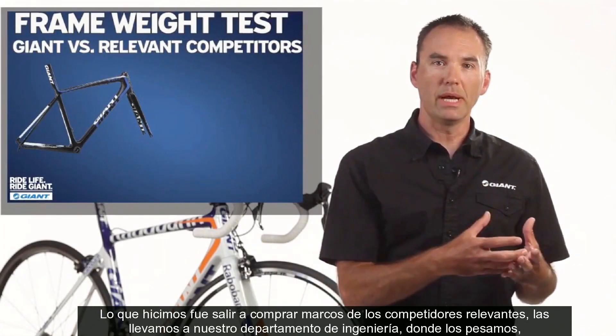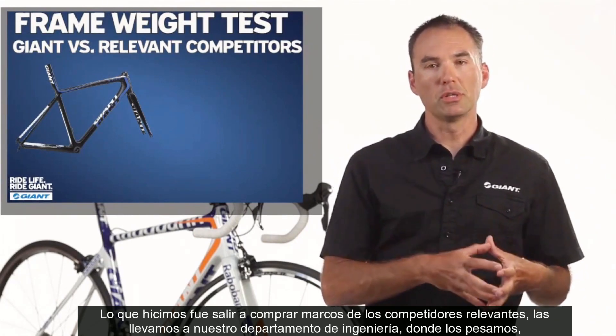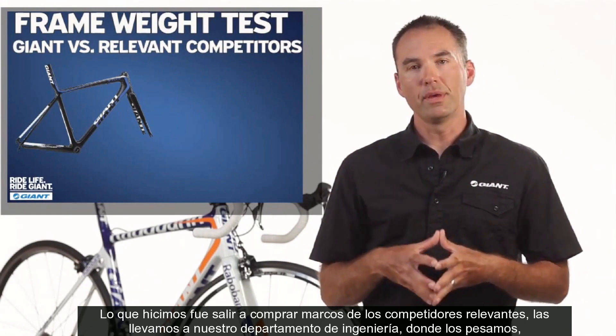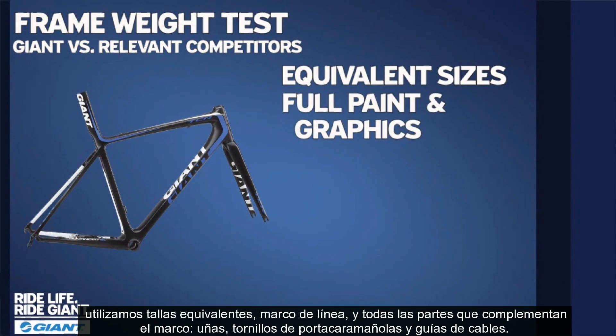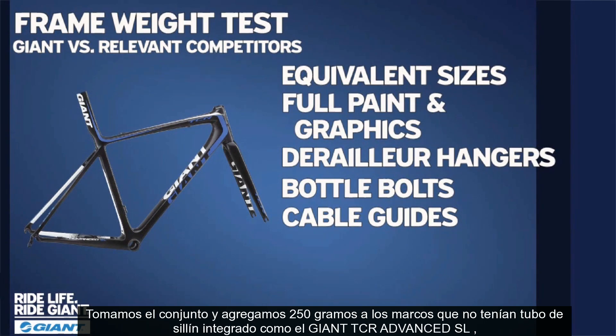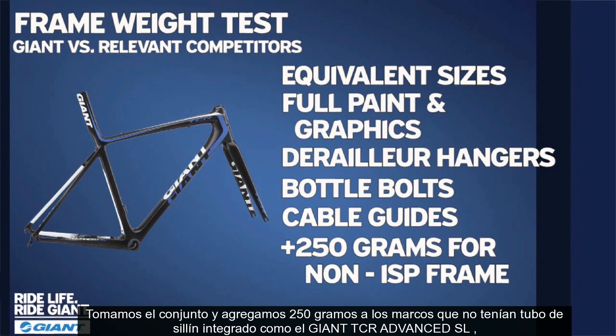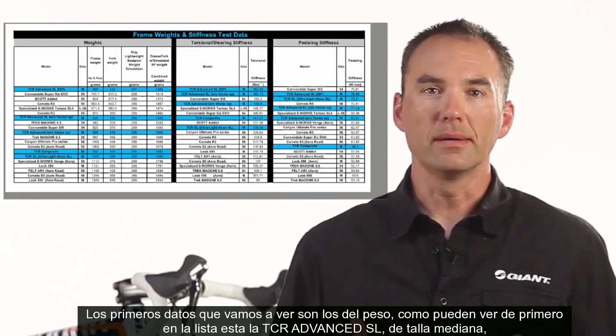What we did is we actually went out and purchased all of our relevant competitors' frames. When we bought these bikes, we took them all to our engineering department where they are then weighed. What we weighed were equivalent sizes, full production paint and graphics, and all the relevant bits — meaning derailleur hangers, water bottle bolts, cable guides. We added 250 grams for a seat post in the case of a bike that's not an ISP like the TCR Advanced SL. By doing that, it levels the playing field. The first set of data we're going to look at is the weight data.